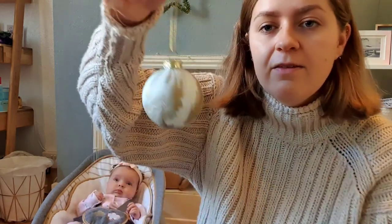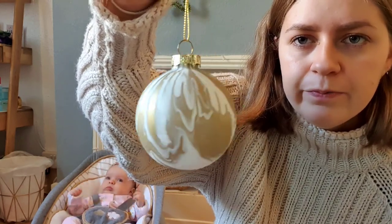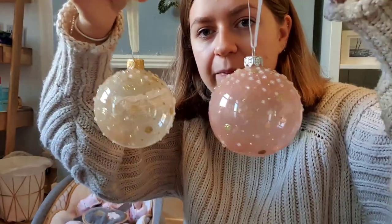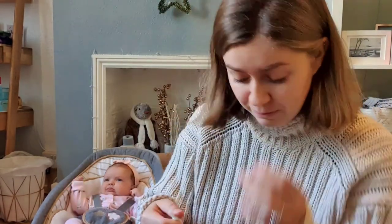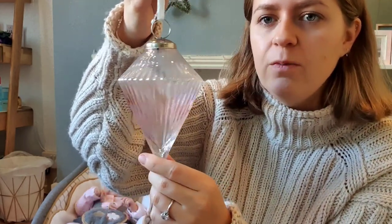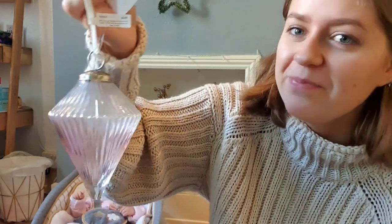Unwrapping the individually wrapped baubles: first, a gold and white marble effect bauble; then two see-through ones — one champagne with glittery dots and the same in pink; then two slightly bigger ones. Next is a large iridescent, slightly pink-toned ornament — about as big as my hand — from John Lewis, in a diamond shape.